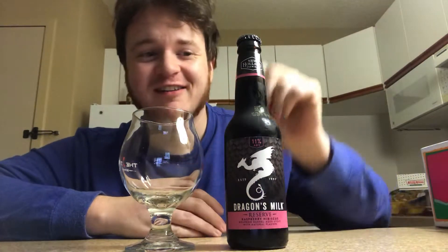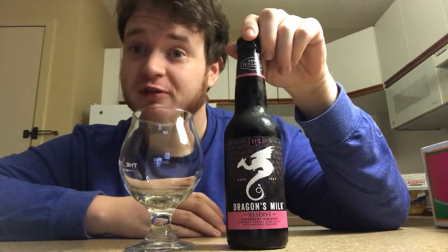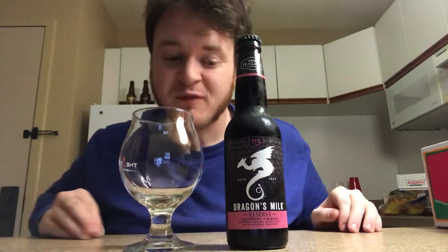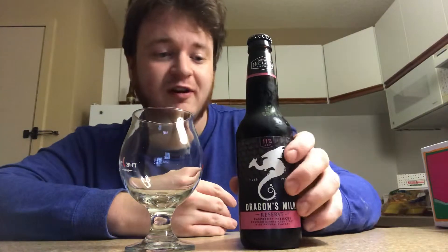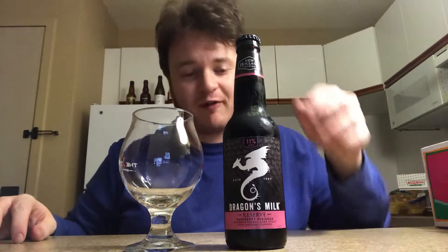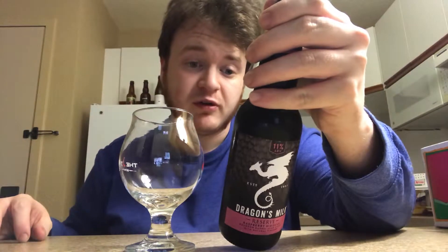Welcome to Heartfelt Beer Reviews. My name is Kyle Hart and today we're going to be reviewing New Holland Brewing Company's, out of New Holland, Michigan, Dragon's Milk Reserve brewed with raspberry hibiscus. This is a relatively new release — I believe it came out last month, bottled on March the 20th, 2019. So this is basically brand new. Picked it up at my local Total Wine. It comes in at 11% alcohol by volume. The bottle says Dragon's Milk Reserve with raspberry and hibiscus — roasted, malty, and smooth. Proudly brewed in New Holland, Michigan.